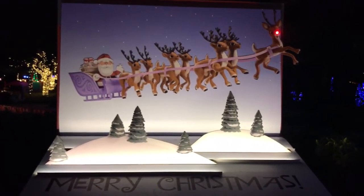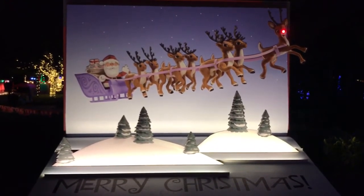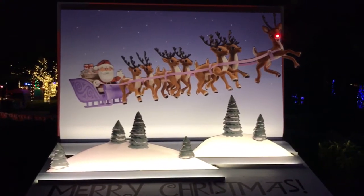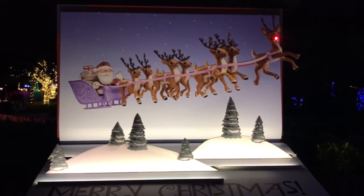Super cool. Now you've seen what the walk-through is out here at Rudolph's Christmas Land. I think we want to sneak over and get a picture with the man himself before he flies off to help Santa this season. Happy Holidays!